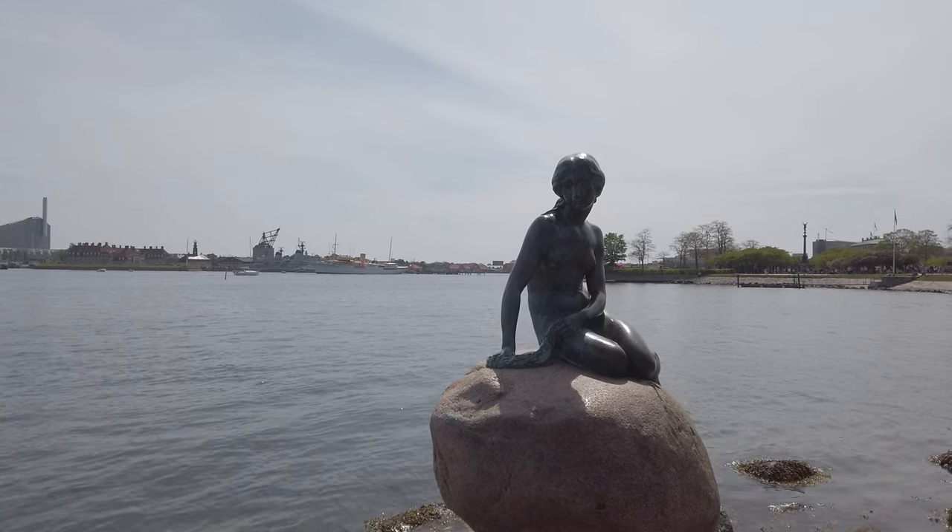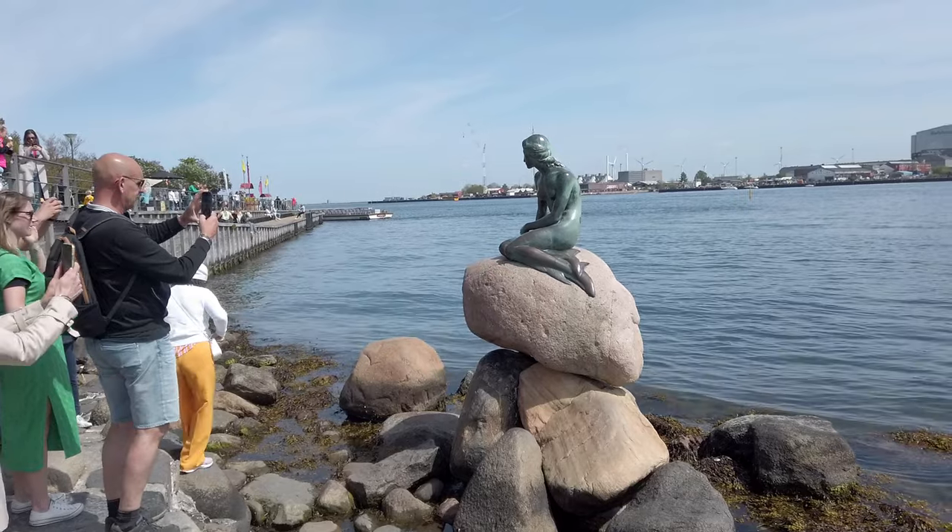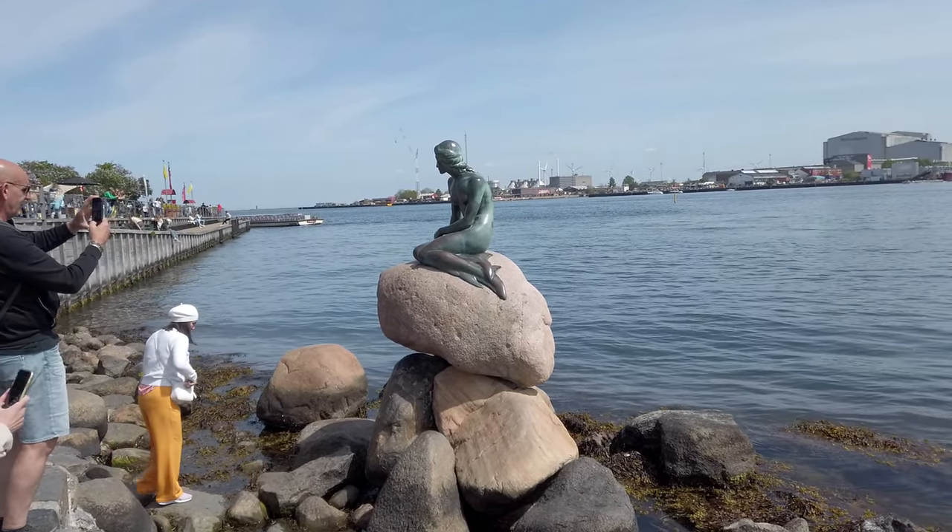Welcome to Copenhagen, the capital of Denmark. We are at the Little Mermaid statue. As you can see, it is a very popular spot here in Copenhagen and it's one of the most famous symbols of Copenhagen and of the whole of Denmark. There was a guy named Karl Jakobsen and he fell in love with the character after watching a ballet here at the Danish Royal Theatre. The ballet was based on the fairy tale of Hans Christian Andersen, the Little Mermaid. So he fell in love with the character and had the statue made. It's been here since 1913.